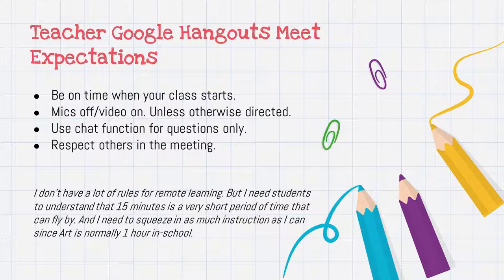I don't have a lot of rules for remote learning, but I need students to understand that 15 minutes is a very short period of time that can fly by, and I need to squeeze in as much instruction as I can since art is normally one hour in school.